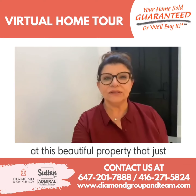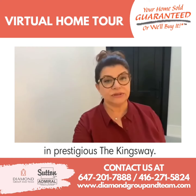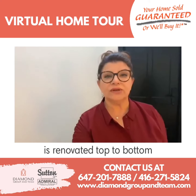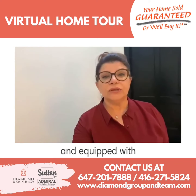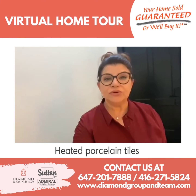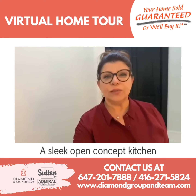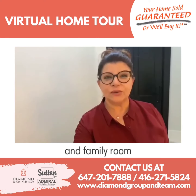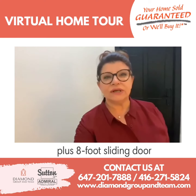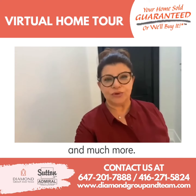Hi everyone, let's take a look at this beautiful property that just hit the market in prestigious Kingsway. This gorgeous 3 plus 1 home is renovated top to bottom and equipped with smart home technology, perfect white oak hardwood floor, heated porcelain tiles in all bathrooms, and cozy heated lower level, a sleek open concept kitchen and family room with glass fireplace, floor to ceiling windows plus 8 foot sliding door, walk out to deck and private backyard, and much more. Let's take a look.